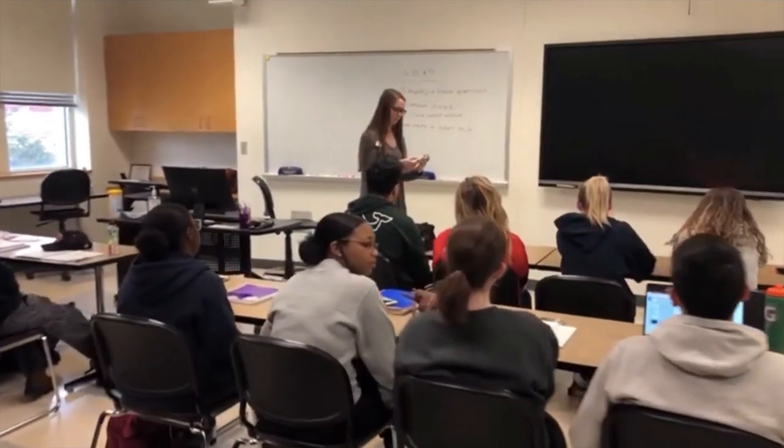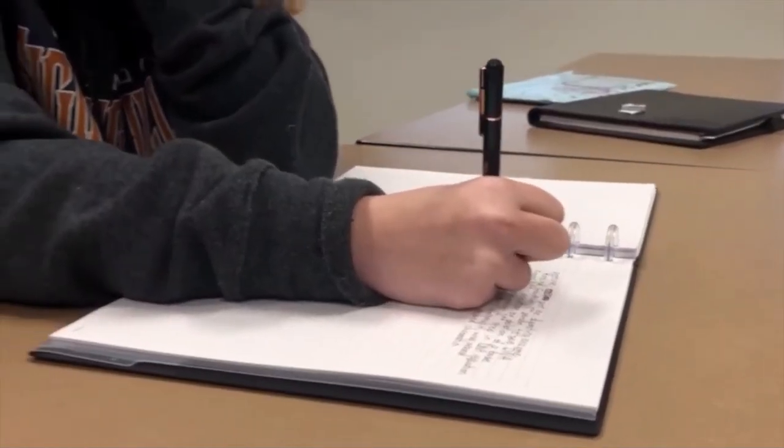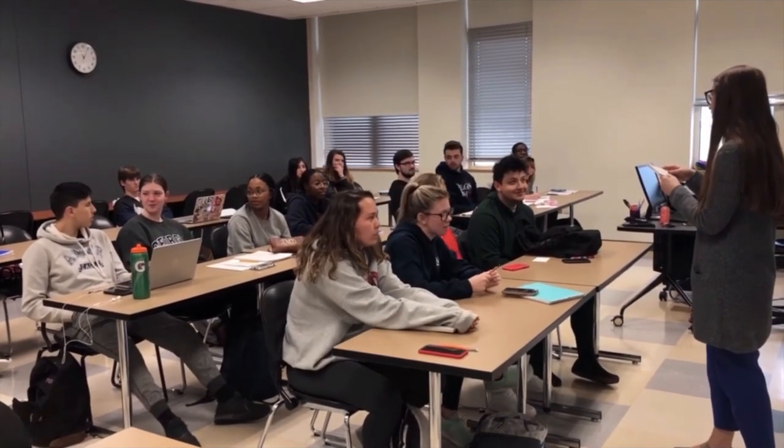Here at GMC, our students and faculty have a 15 to 1 ratio, where a lot of students will have one-on-one time with their professors to get any questions they have answered, or anything at all.